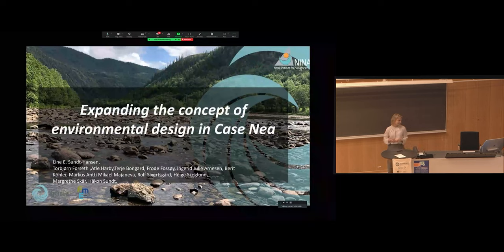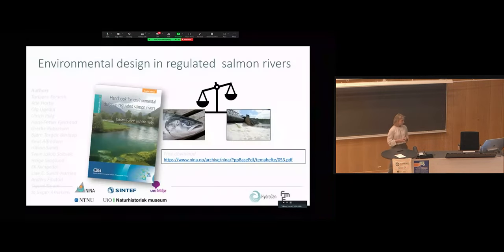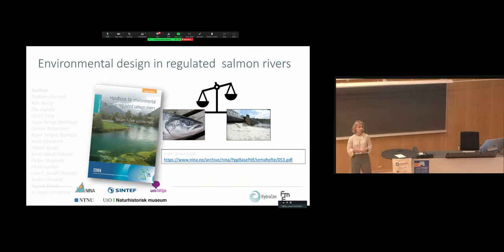Today I'm going to talk about expanding the concept of environmental design using case NIA. You heard Atle Harbi earlier today talk about environmental design — that was a concept developed for salmon in regulated rivers. In this project, we wanted to expand beyond Atlantic salmon, going into an inland river with the challenges we find there, and also taking into account other parts of the ecosystem.